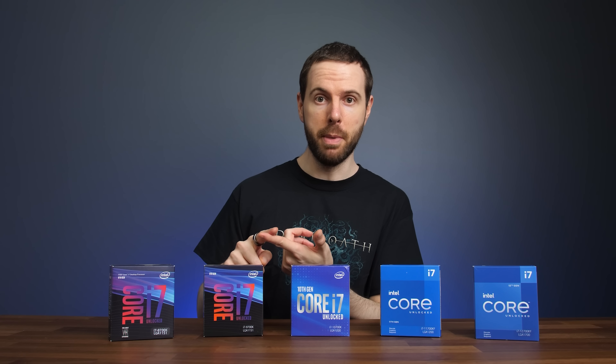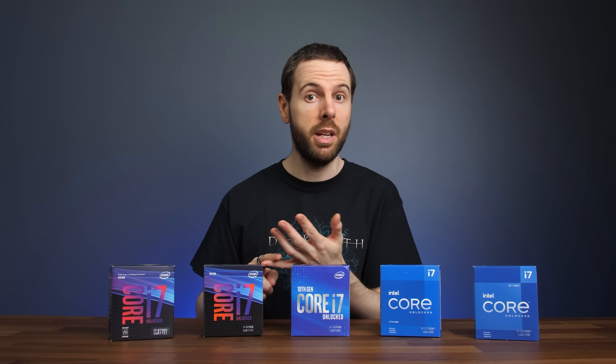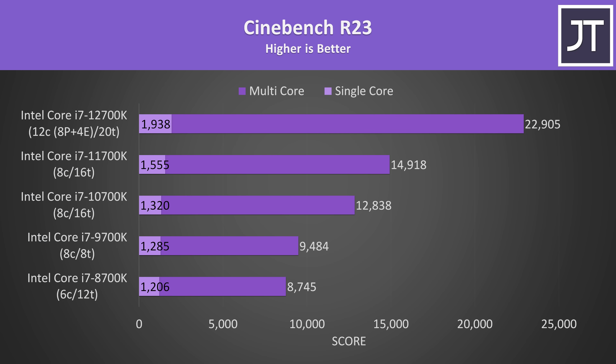Let's get straight into some application benchmarks followed by power draw, thermals, then gaming and cost per frame value. Starting with Cinebench R23, as it's an easy way to get a general idea of both single threaded and multi threaded performance.